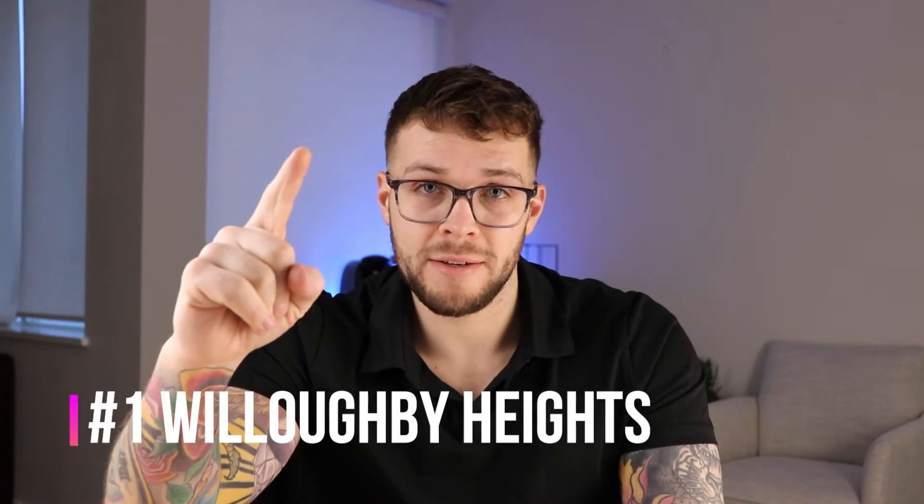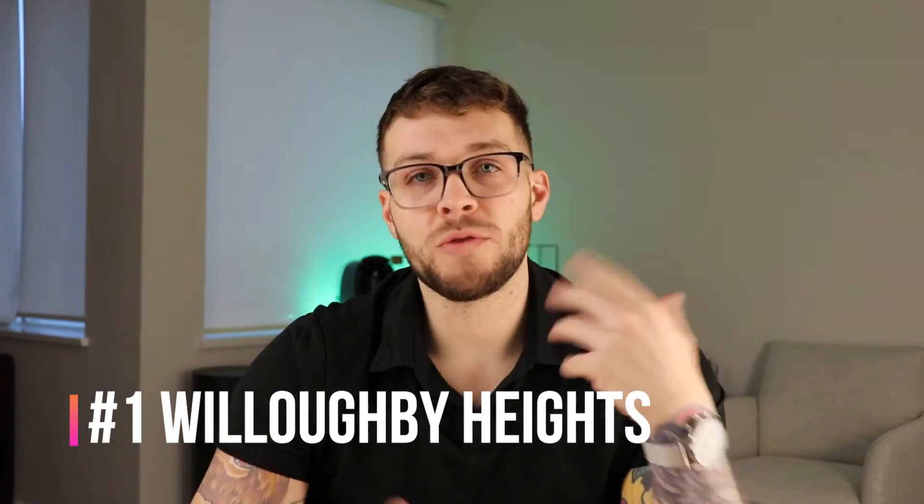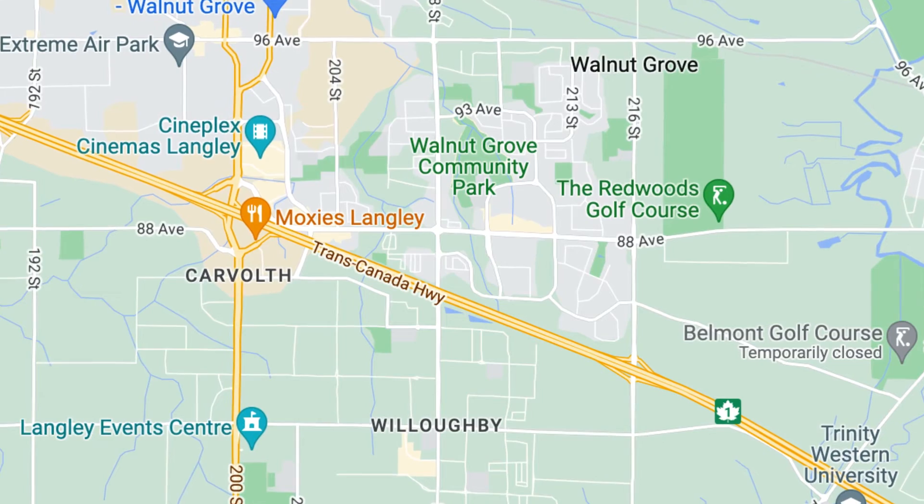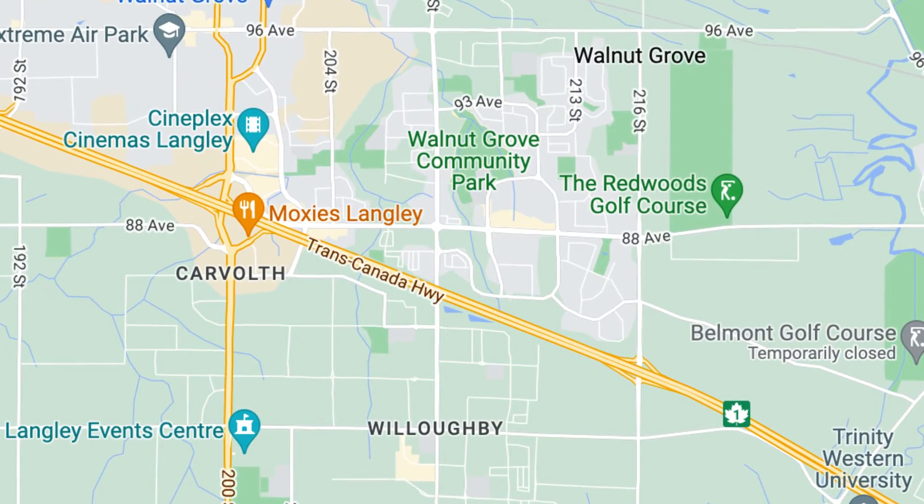However, with Walnut Grove it's a safer investment because you get a better tenant pool right now. And my number one spot is Willoughby Heights. If you're like every other investor who just wants a safe investment with a good return, good tenant pool, and a good area to be in and out of within a decade, this is probably the area for you. Willoughby Heights is just as accessible to downtown Vancouver as Walnut Grove — we're just on the south side of the highway, not the north side. Everything in this area is pretty well brand new. I think it was just 15 years ago that entire sub-area was basically just grass. This area is growing incredibly fast.